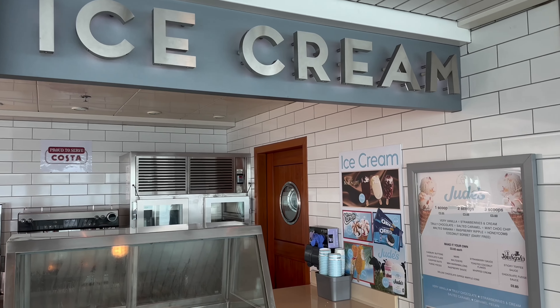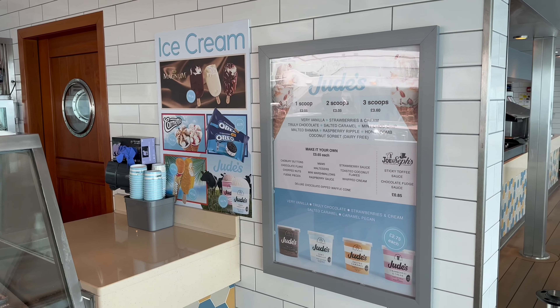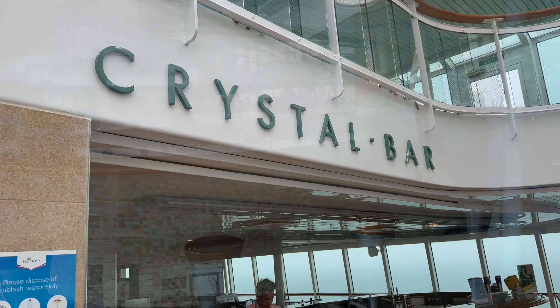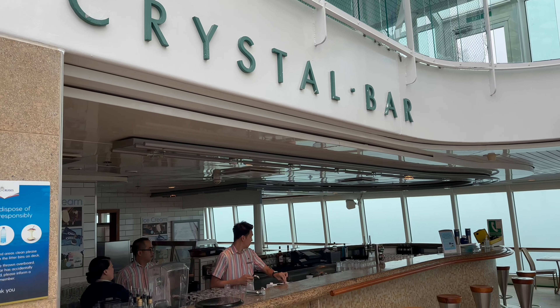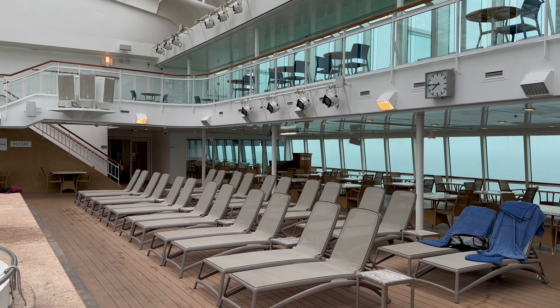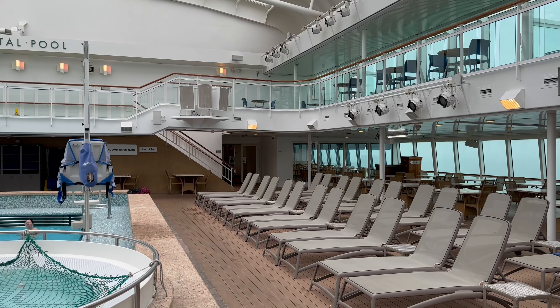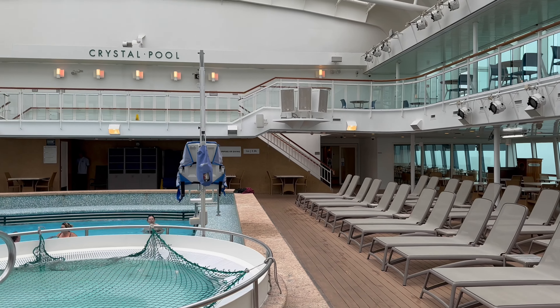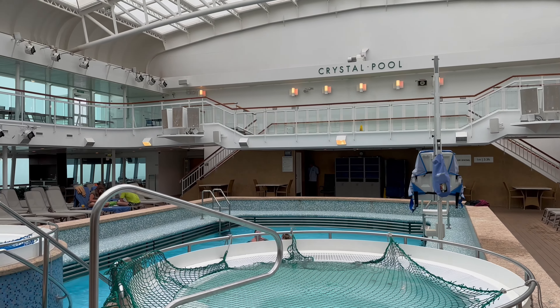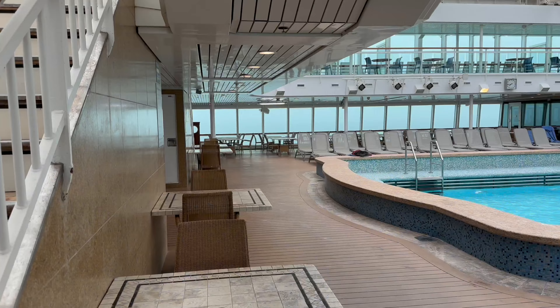And for those looking to cool down on a hot day, the ice cream parlour is next door. The Crystal Bar serves a wide selection of drinks, perfect for the Crystal Pool, which also has two hot tubs. Having both outdoor and indoor pools makes Aurora a great all-weather ship.